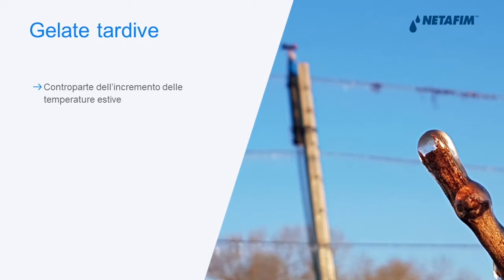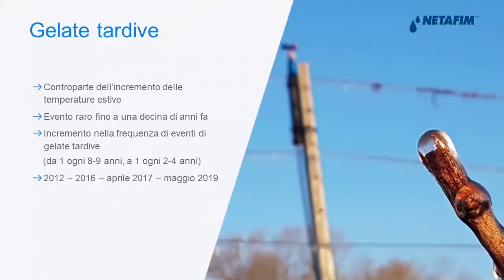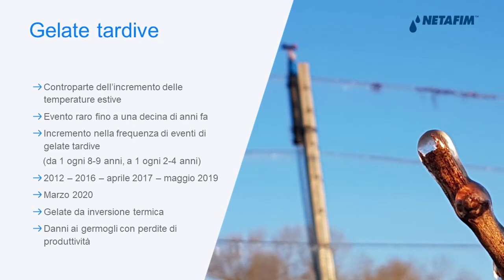The ideal condition for spring frost is clear sky and no wind, which leads to heat exchange that can cause temperatures very much below zero. This is usually a counterpart of the rise in temperatures during summer. In the past few years, we have seen higher temperatures in summer and also in winter, but at the same time an increasing frequency of spring frosts — for example in 2012, 2016, April 2017, May 2019, and March 2020. These are caused by heat exchange inversion, causing damage to plants and buds.